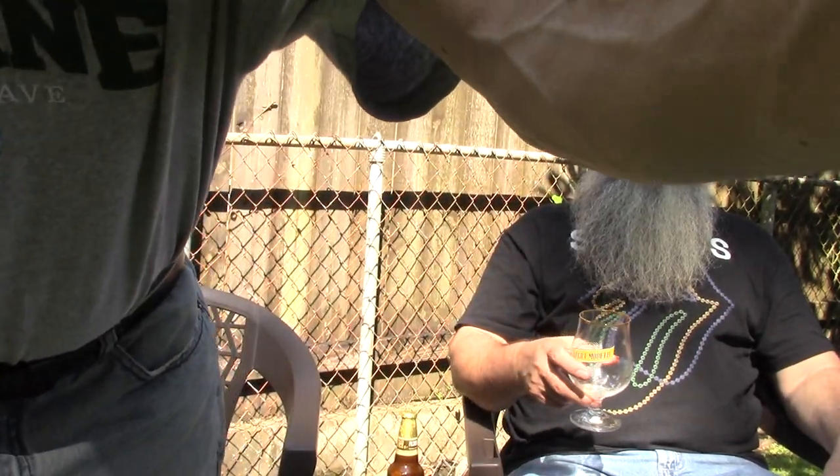Cuauhtémoc Moctezuma Brewery. We do want to tell this company — listen to us — we want to get your wheat beer, and we want to get that Buena Noche. That might be interesting. So ladies and gentlemen, bon temps. Thanks for watching our video production, and we're going to end this review by saying y'all come on down to southeastern Louisiana.